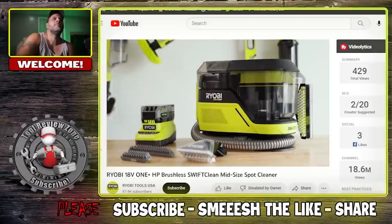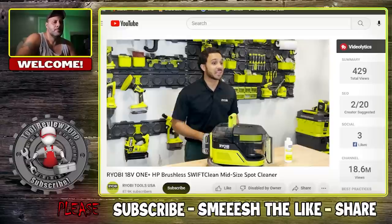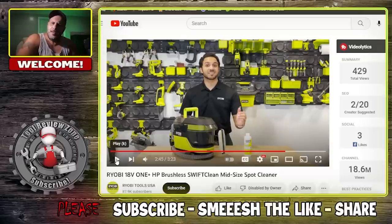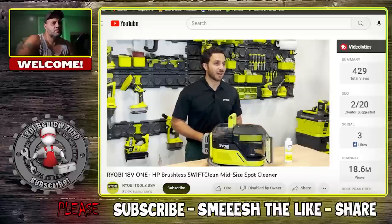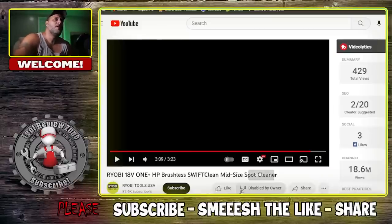The 18-volt One+ HP SwiftClean midsize spot cleaner will be available exclusively at Home Depot starting in late summer 2023. The PBLHV704K kit includes the SwiftClean, a bottle of Ryobi OxyCleaning Concentrate, accessories, an 18-volt One+ 4-amp-hour lithium high-performance battery, and charger, available in Home Depot stores and on homedepot.com. The PBLHV704B tool-only version includes the SwiftClean, OxyCleaning Concentrate, and accessories exclusively on homedepot.com. Mr. J-Man of Ryobi, I'm gonna go smash that like button because it's going to help their video.